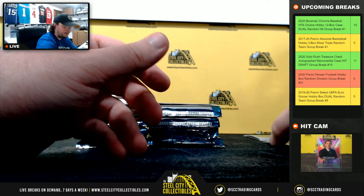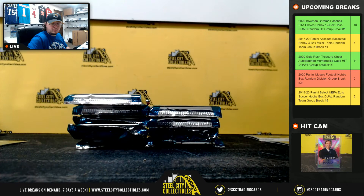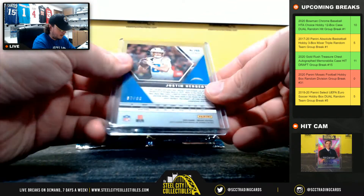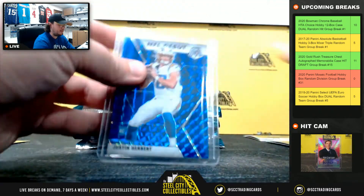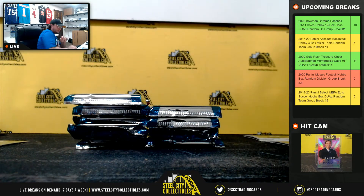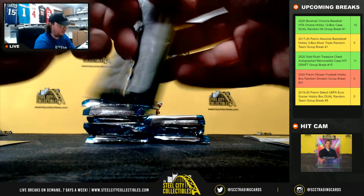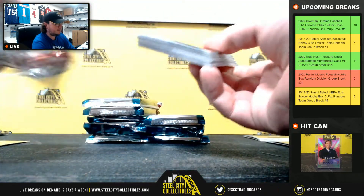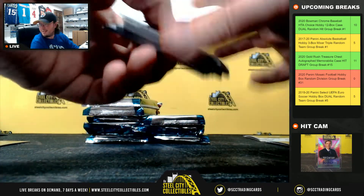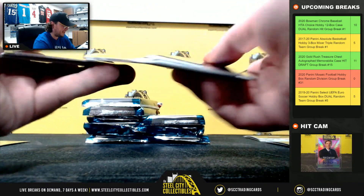MVP Lamar. And we have an NFL debut blue mosaic — Justin Herbert, number 67 of 99. I knew I was going to sneeze. I felt that sneeze coming for like 10 minutes — waited until the break started.